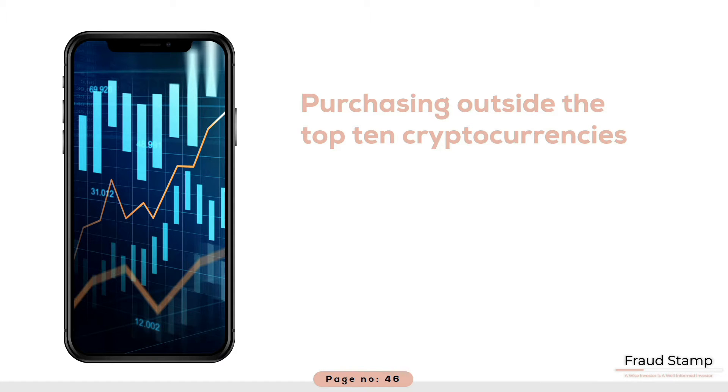Currently, there is no regulated ETF. However, there are plenty of ETNs, or exchange traded notes. ETNs are not obligated to buy the underlying asset, so you are running a risk buying these. There have been a few frauds in this area.